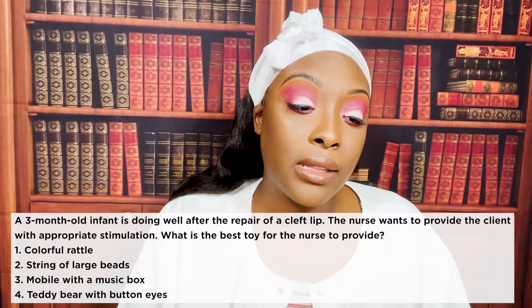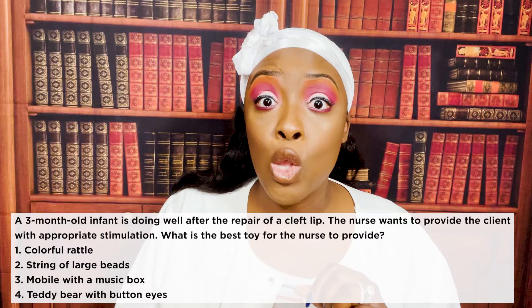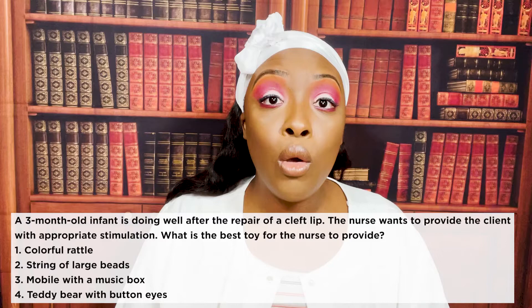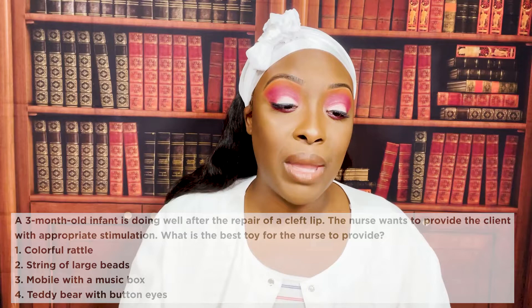The correct answer is three: the mobile with a music box. Go back to the question — this infant is in for a cleft lip repair, so we want to make sure it's not a toy the patient can put into their mouth. The rattle, large beads, and teddy bear with button eyes the patient can try to put in their mouth. But the mobile with the music box is above the child, it's moving, it's out of their reach, and they're only three months old.